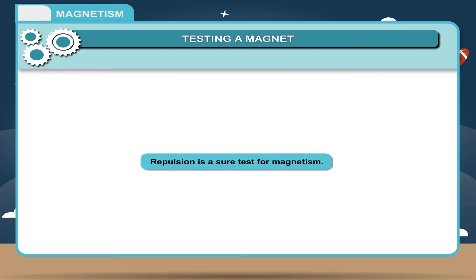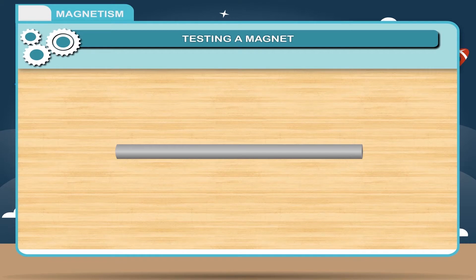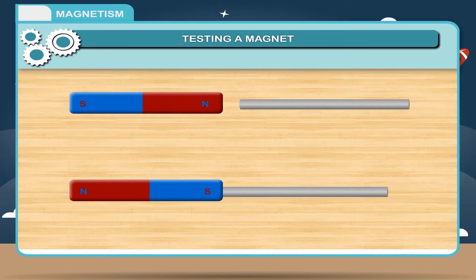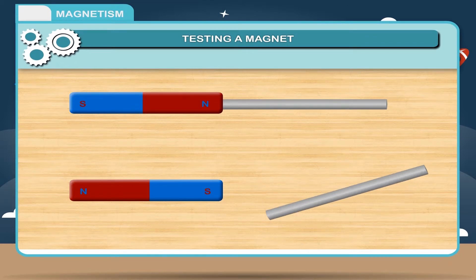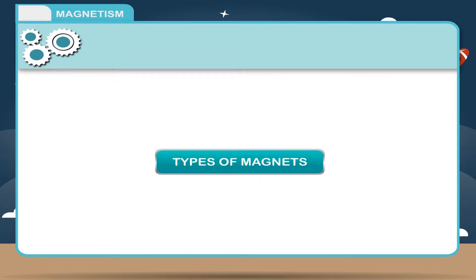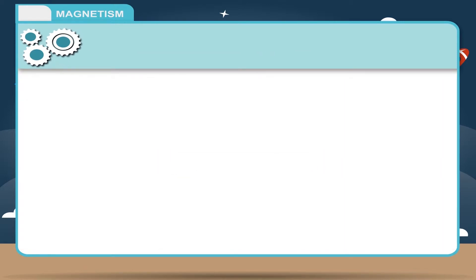Activity — Repulsion is a sure test for magnetism: Take a metal bar. Bring one pole — north or south — of a magnet near the ends of the metal bar one by one. If both ends attract, the metal bar is not a magnet. If one end attracts and the other repels, the metal bar is a magnet. Thus, repulsion is a sure test to determine whether a metal bar is a magnet or not.